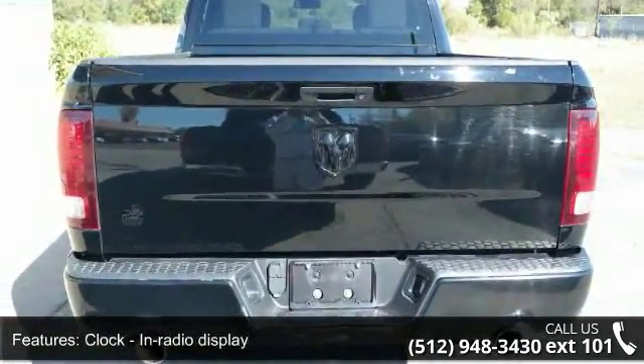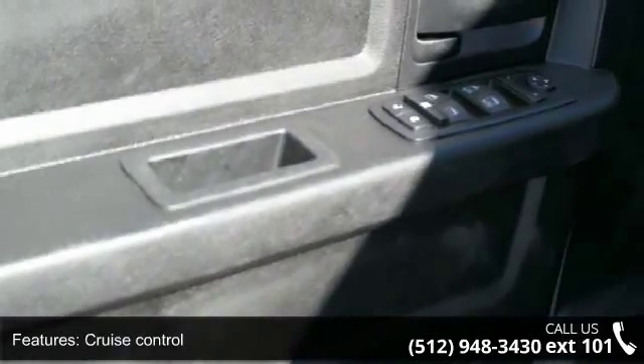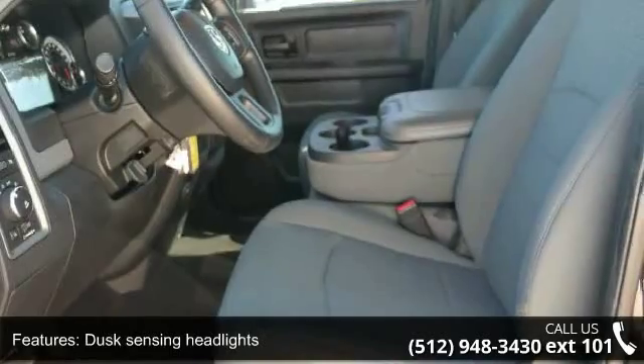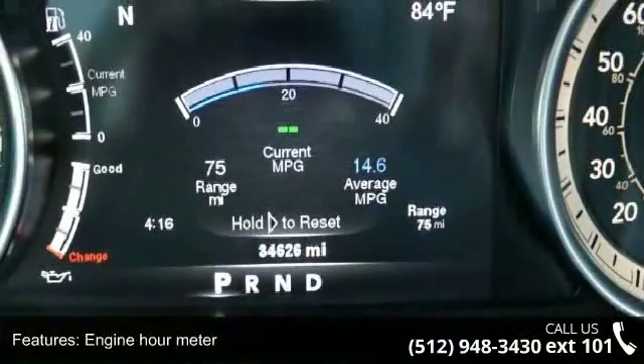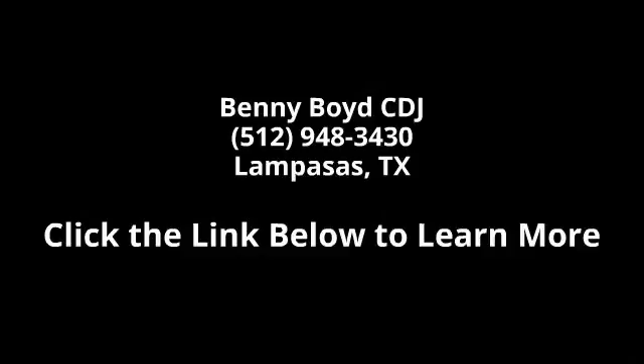This car won't be available much longer. Call now to schedule a test drive at our dealership. Thank you very much.